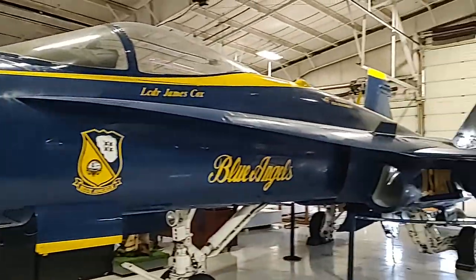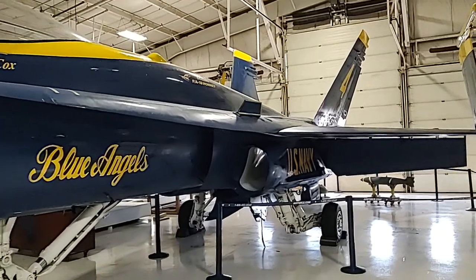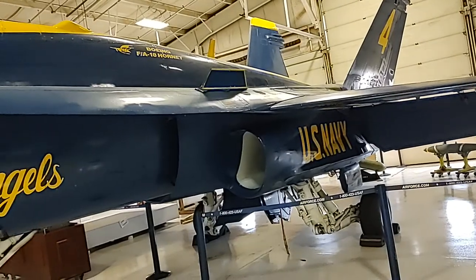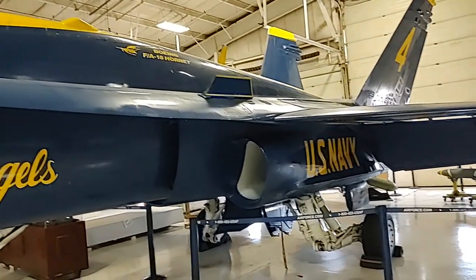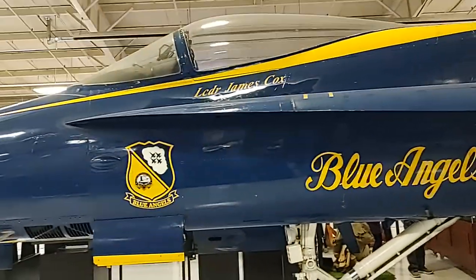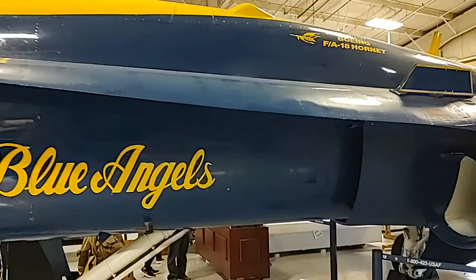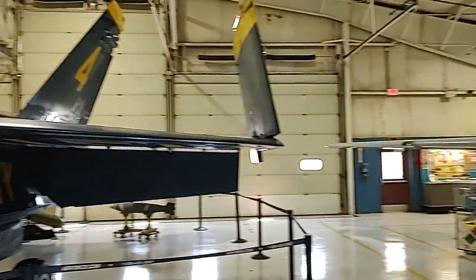And that is an F-18 Hornet. How they have one of these here is a mystery because these are actually still active-duty aircraft. This was the plane that superseded the F-14 — you remember Top Gun? The F-14 was relegated to an attack aircraft and got retired in 2006, so the F-18 took over. If you look, single seat — I'll talk about that in a minute.